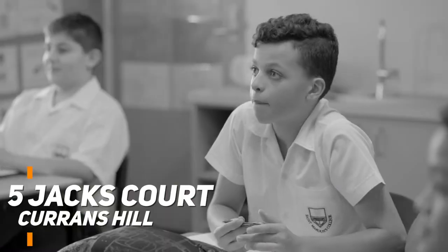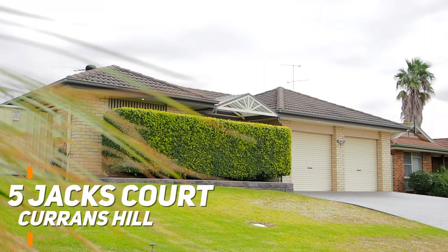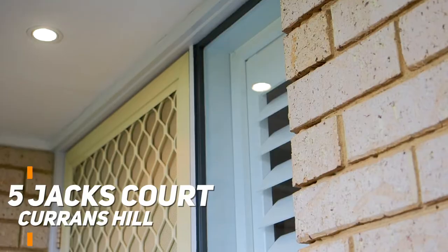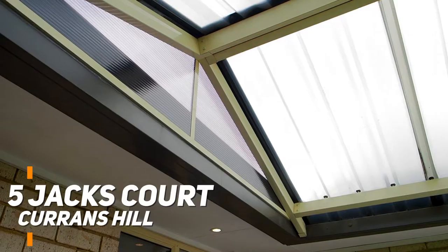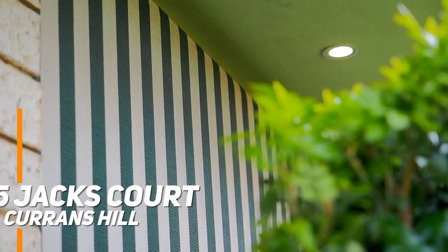Perfectly positioned, just a short walk to Currens Hill Public School and Currens Hill Shopping Village, this well-maintained home is being offered to the market for the first time. You can take comfort in knowing that the owners have cared for this home with a fresh coat of paint on the inside and beautiful gardens on the outside. I'm Nick Gorsey from Prudential Real Estate and welcome to number five Jack's Court in Currens Hill. Let's go inside with Jacob and check it out.